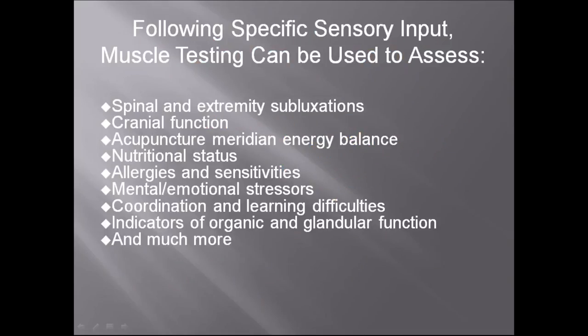Following specific sensory input, muscle testing can be used to assess spinal and extremity subluxations, cranial function, acupuncture meridian energy balance, nutritional status, allergies and sensitivities, mental-emotional stressors, coordination and learning difficulties, indicators of organic and glandular function, and much more. AK is an open-ended system — you can use it for so many things, no matter what you're into. In Germany, most AK doctors are dentists or MDs who use it for testing for infections and medications.